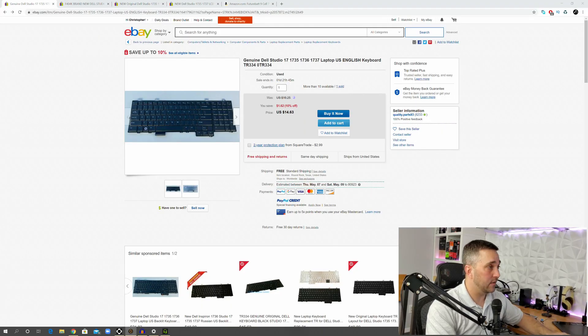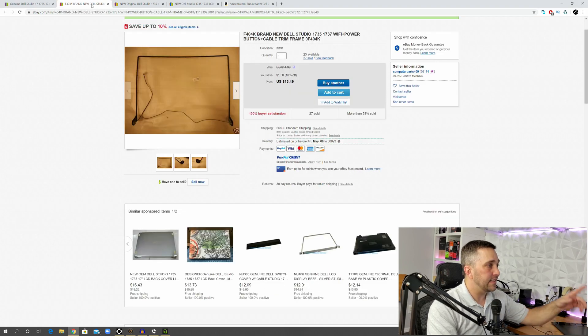Okay, I've done some shopping — let's take a look at what I found. First thing: I got a used keyboard. I found some new ones, but for $14.63 I really couldn't beat that price for a genuine backlit keyboard, so I picked that up. Next, I did find the screen trim — it actually comes with the power and Wi-Fi buttons pre-installed, $13.49, probably a little more than I really needed to pay. I found some for cheaper, but they included shipping that would have taken longer, so sometimes you've got to pay for expedited shipping.